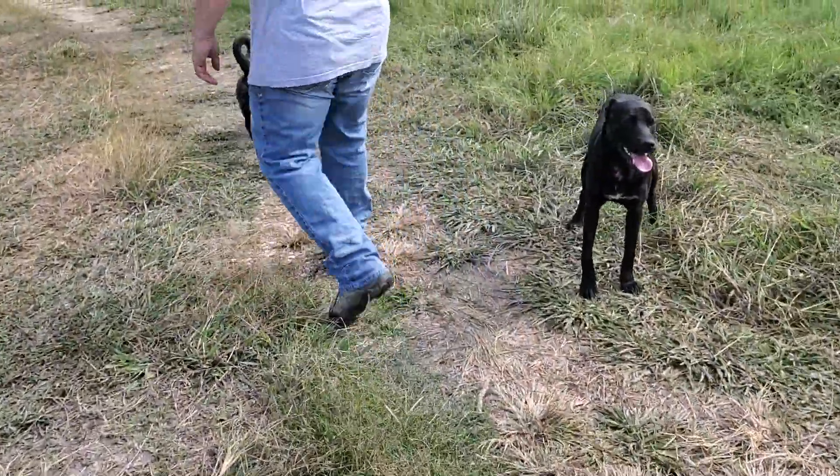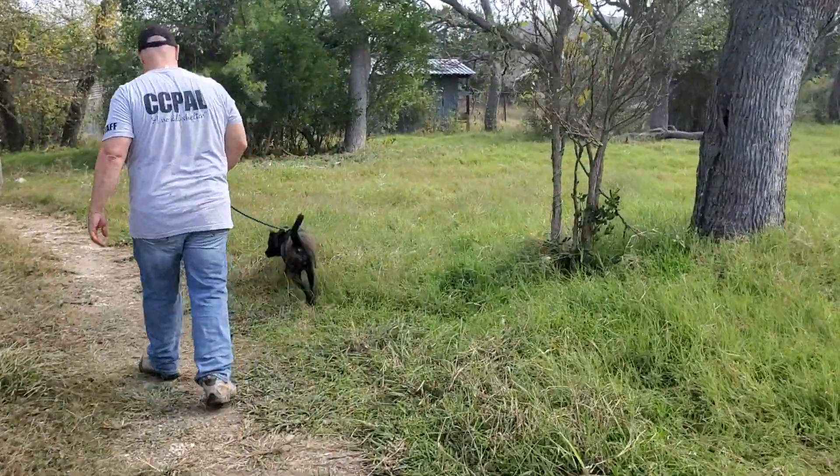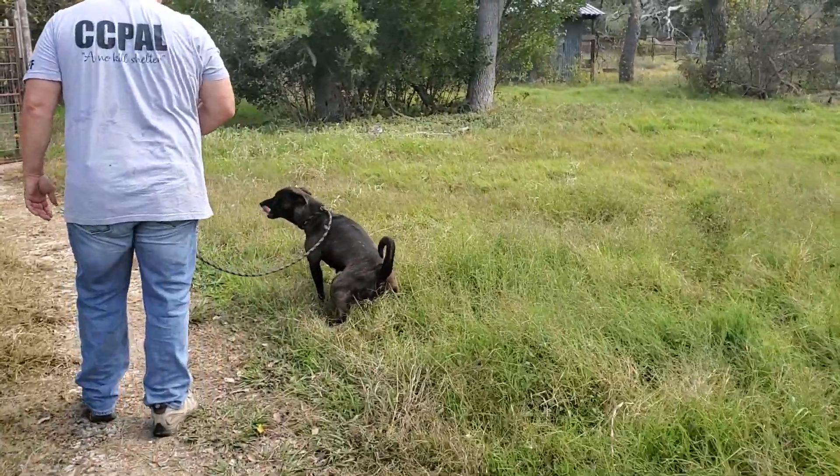She is kennel trained. She has been with other dogs and done fine, so she can also be an only dog. She's also walk-trained.